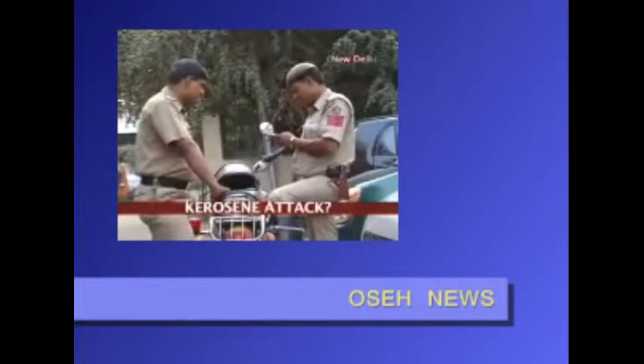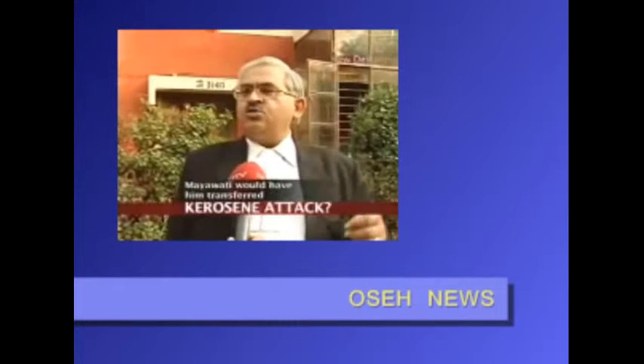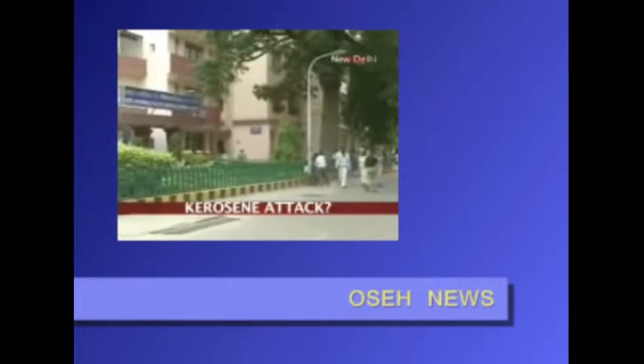Her lawyers say that the man she is up against, Deepak Sharma, is the son of a powerful industrialist in Ghaziabad, and was able to persuade the police there to ignore the case. Deepak Sharma and his family were not available for comment. Neha is now being treated at Sabda Jung Hospital. The Delhi and UP police have begun investigating her case. Sakshi Talwar, NDTV.